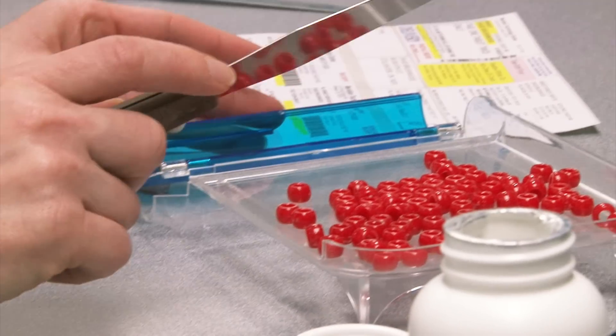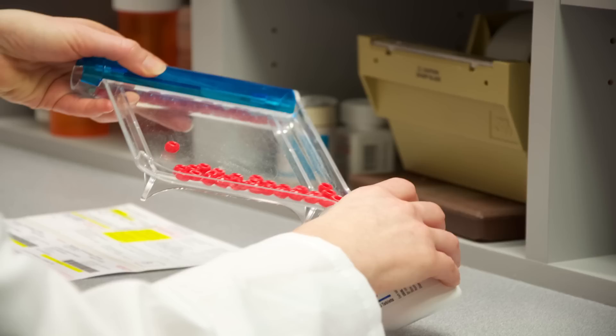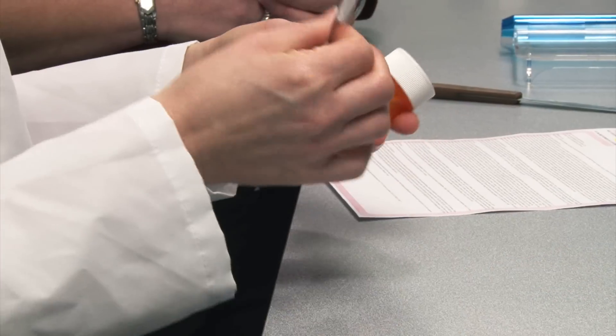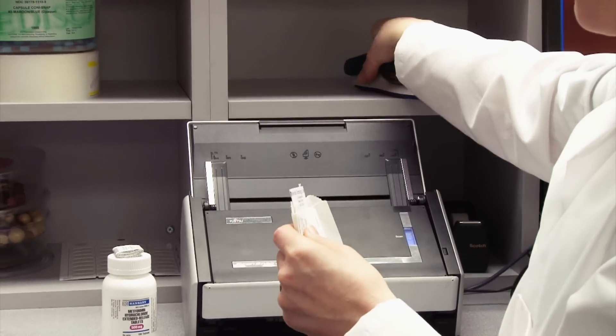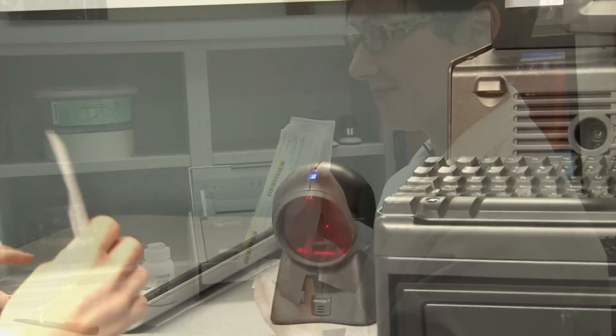Once you know you're working with the right medicine, it's time to manually count out the number of pills, place them in the proper size bottle, and use the label generated from the printer. Most pharmacies use a computer system that automatically prints the label and special instructions for the prescription, along with all possible side effects for the drug.